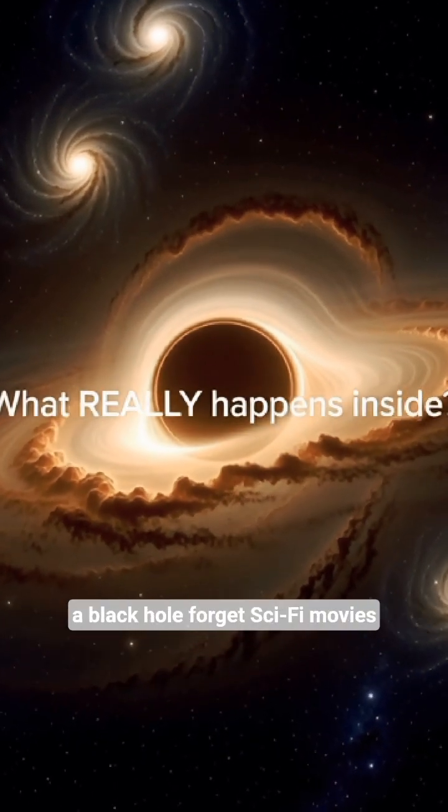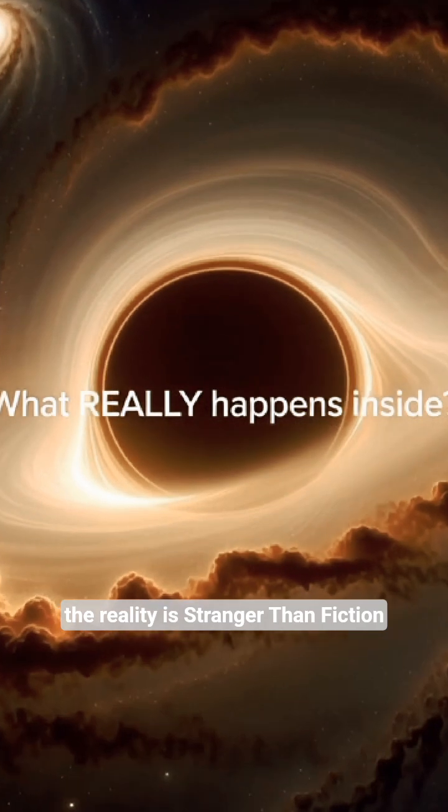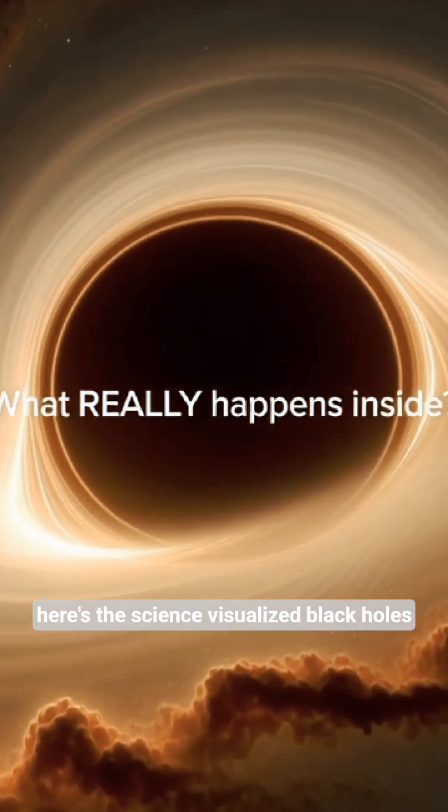Ever wondered what really happens inside a black hole? Forget sci-fi movies. The reality is stranger than fiction. Here's the science, visualized.